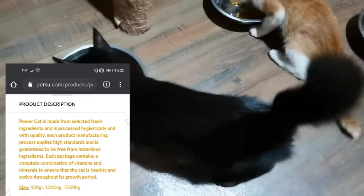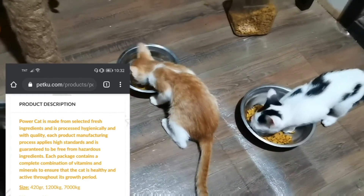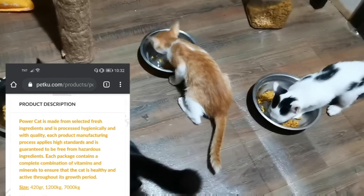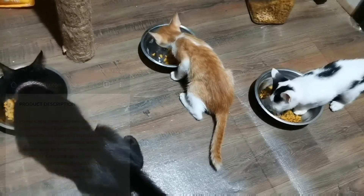Powercat is made from selected fresh ingredients and is processed hygienically and with quality. Each product manufacturing process applies high standards and is guaranteed to be free from hazardous ingredients. Each package contains a complete combination of vitamins and minerals to ensure that the cat is healthy and active throughout its growing period.